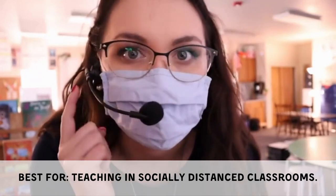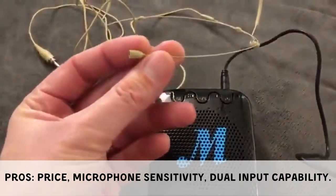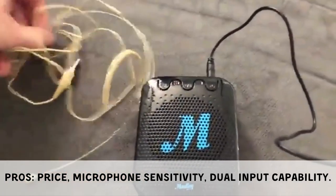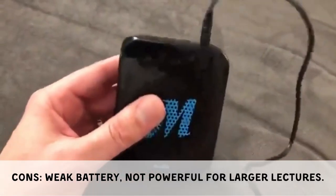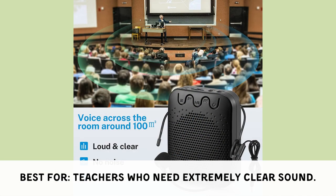The Mookie VA-1 offers an excellent price range, advanced microphone sensitivity, and dual input capability. Its cons are that it is not suitable for full-time use and may not be powerful enough for larger lectures. It is best for teachers who need extremely clear sound quality.